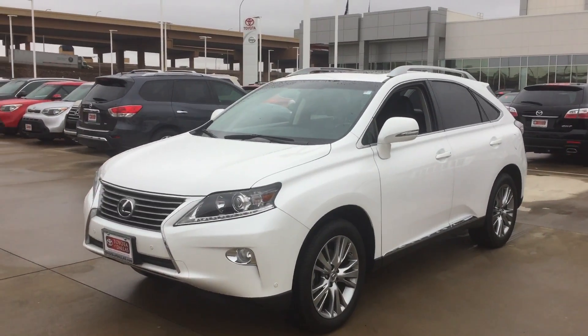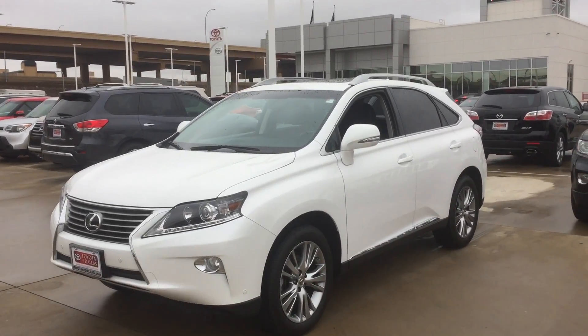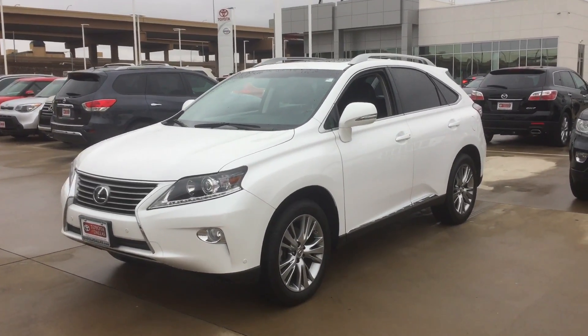Good morning, this is Bert Flores with Toyota Dallas. I'm just trying to follow up with you — you inquired about this 2014 Lexus last night. I just wanted to shoot a quick little video so that way you can see it firsthand.